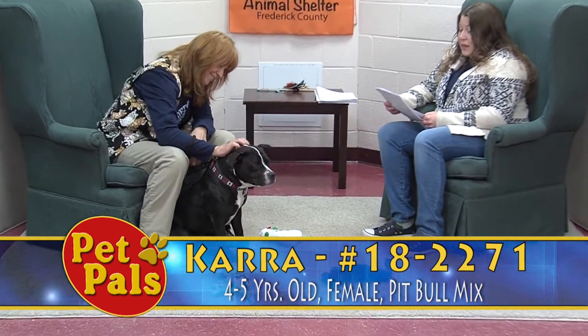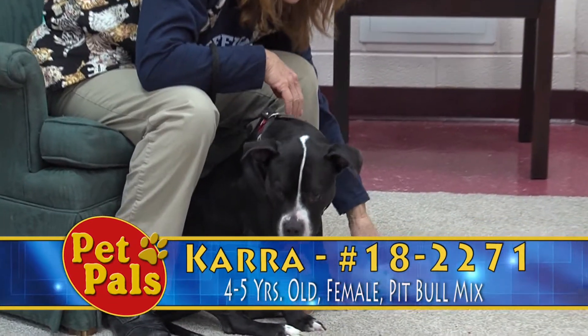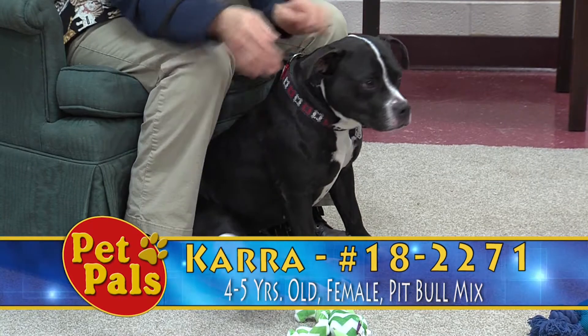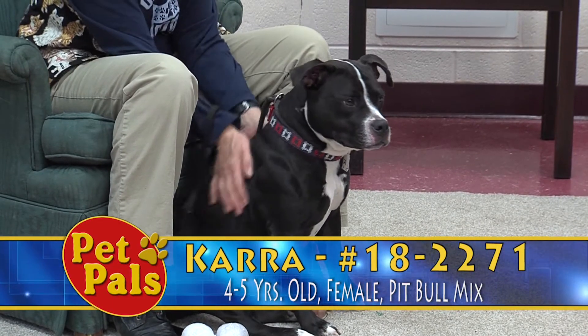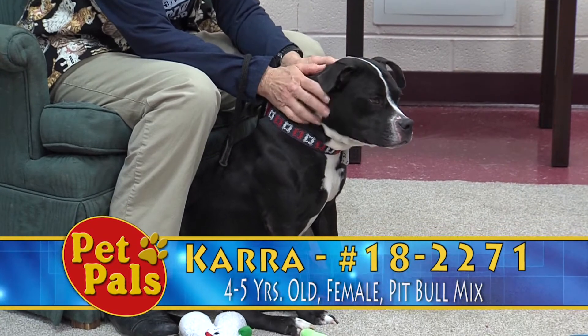She's used to typical things like getting her nails trimmed, getting baths, and going to the vet. We behavior assessed her, as we do all the dogs here. We found that she can get a little excited, but again, she just wants to cuddle with you — she really likes to be petted.